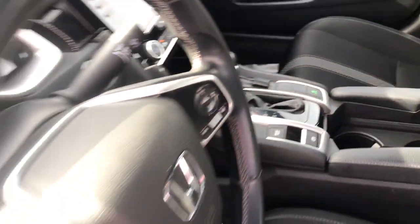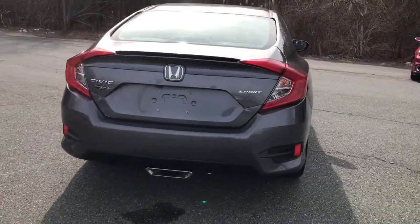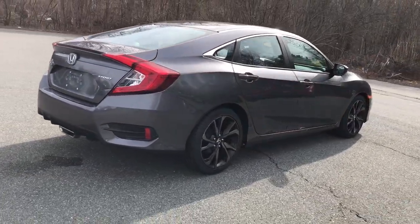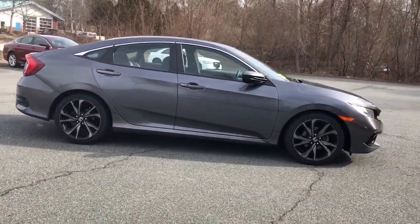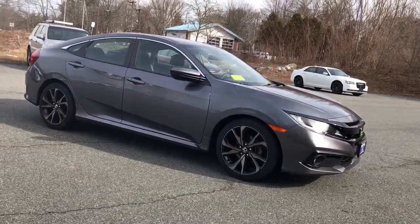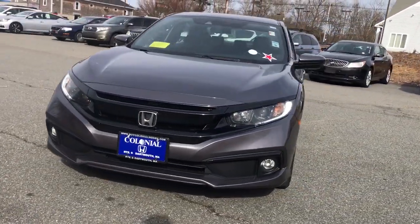These are just some of the great options this vehicle comes with: keyless entry, four-cylinder engine, remote engine start, adaptive cruise control, lane-keeping assist, backup camera, iPod and MP3 input, fog lamps, electronic stability control, leather-wrapped steering wheel. Refined yet aggressive, efficient yet powerful. That's the Honda Civic.